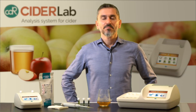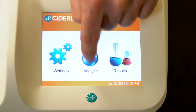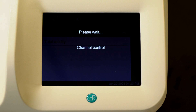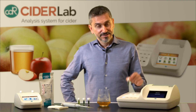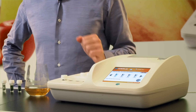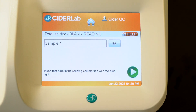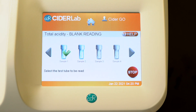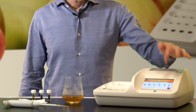After degassing the sample, I can start with the analysis. I select the total acidity. I insert the cuvette with reagent in the blinking reading cell and read. I could analyze more samples or just one.